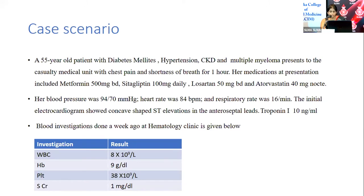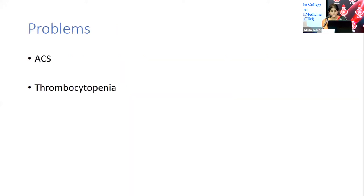The investigations show: total white cell count 8,000, hemoglobin 9, platelets 38,000, and creatinine 1. This clinical scenario presents two problems: the patient has acute coronary syndrome with typical chest pain, ST elevation on ECG, and positive troponin. But there is also thrombocytopenia — a platelet count of 38,000 due to multiple myeloma.